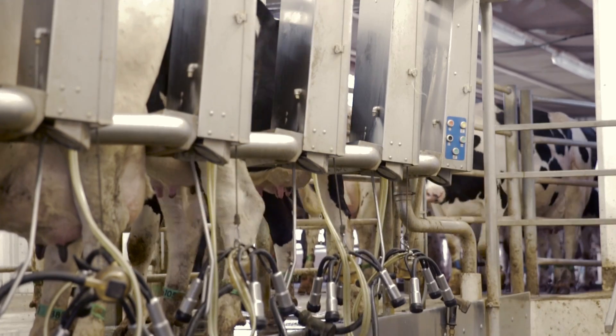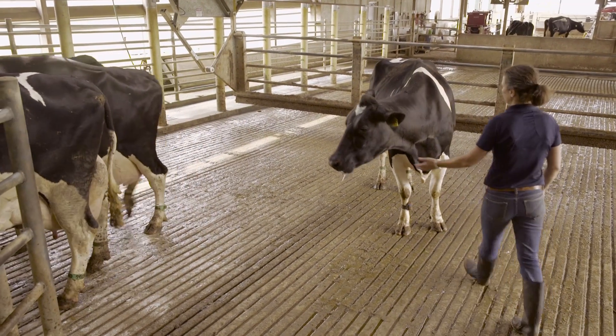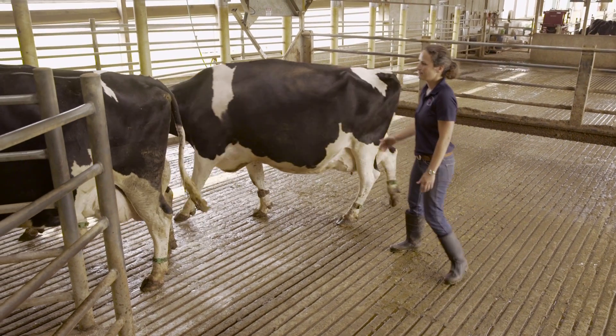If cows are slow or stopped at the parlor entrance, apply pressure from the side. Their nose will continue to point forward, and you can use the pressure effectively to create forward movement.